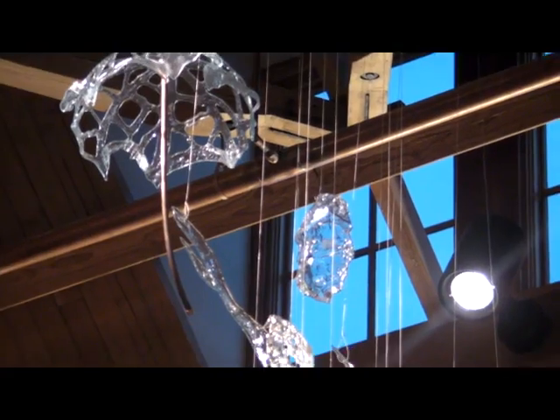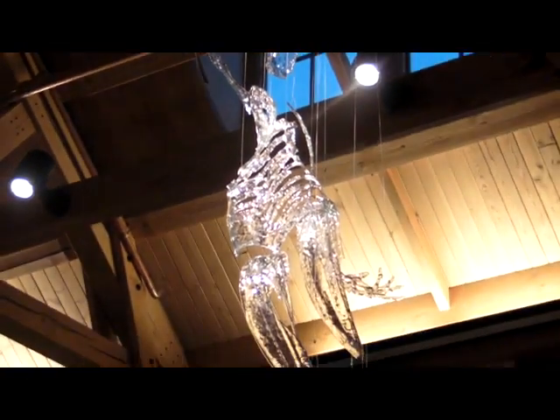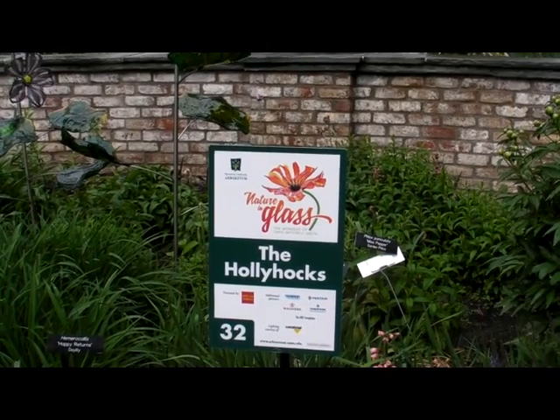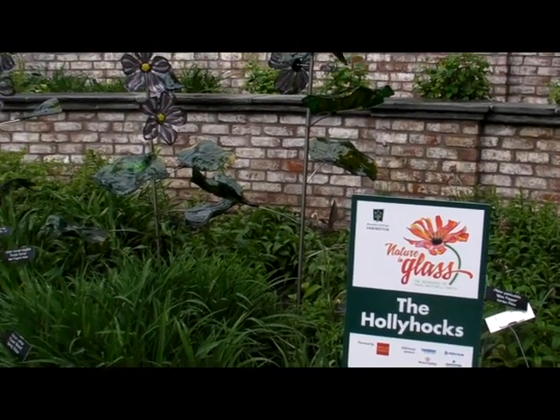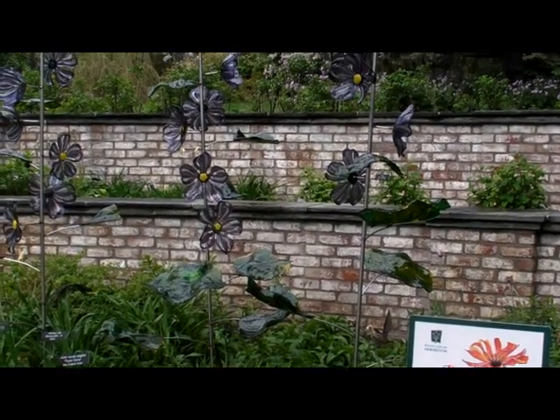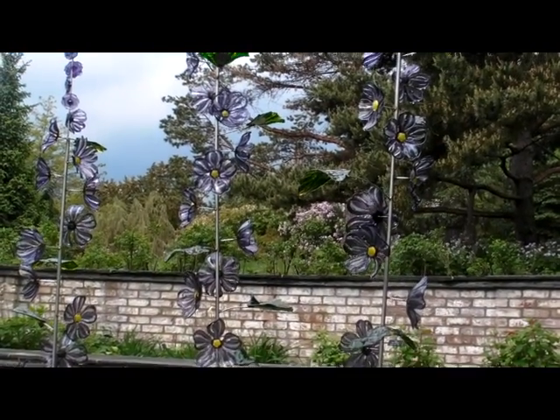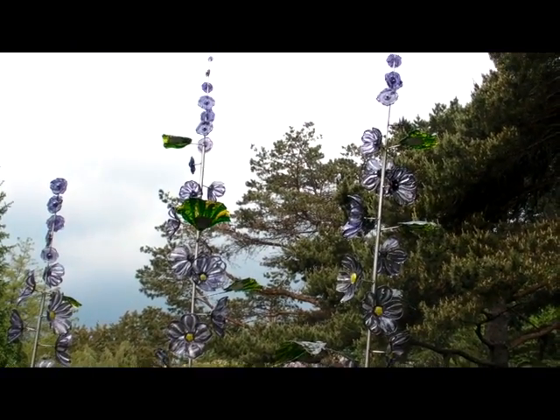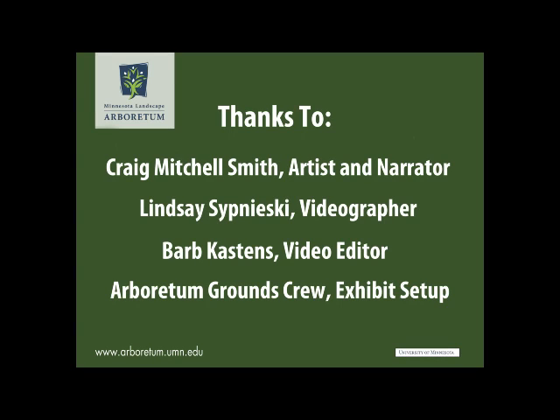Finally, number thirty-one is A Question of Balance — part of why I did this piece was to help me get over my fear of heights. It's made of multiple pieces of glass all cabled from the ceiling in the magnificent great hall. Number thirty-two, the Hollyhocks, soars some fourteen feet tall — lavender and iridescent glass hollyhocks with bright yellow centers. I hope that they delight you.